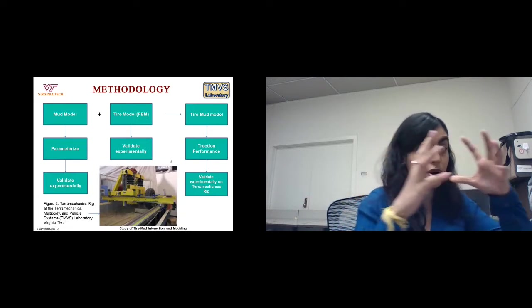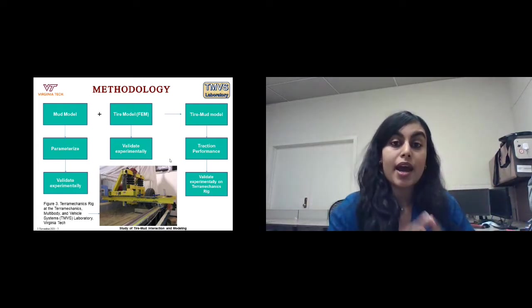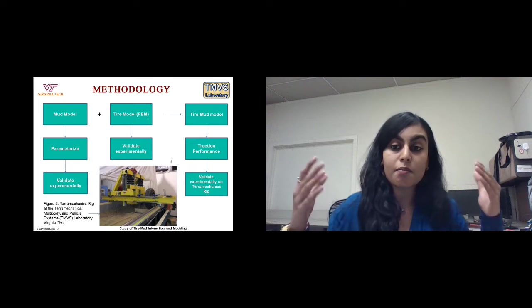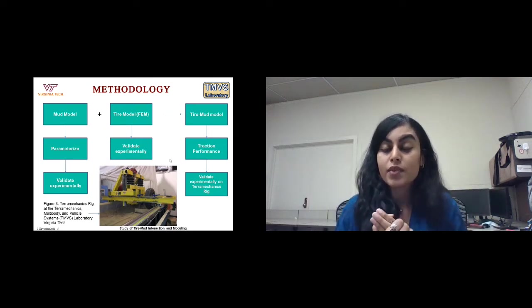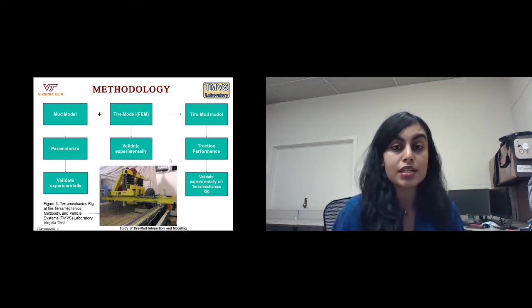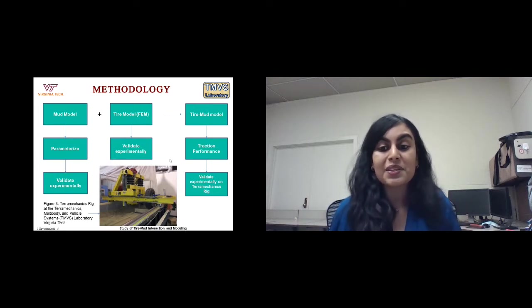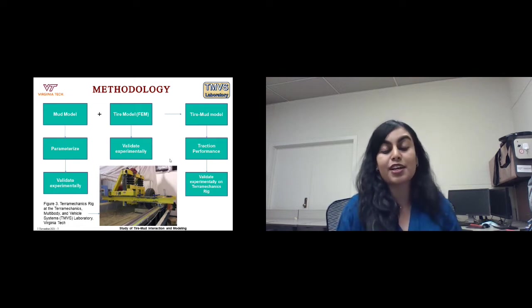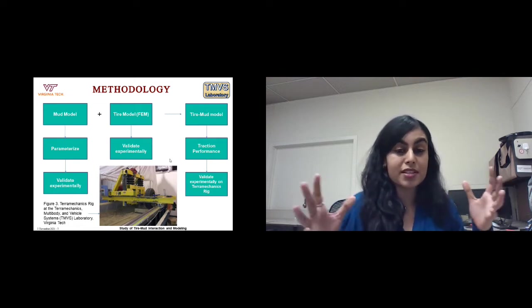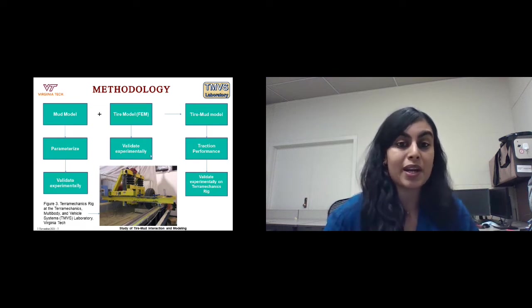Then we will take a tire model from FEM, validate it, and combine both in a tire-mud model to study traction performance, validating that on the terramechanics rig here at the TMVS lab at Virginia Tech. This involves a lot of numerical simulations and a lot of testing. Right now I am concentrating more on the modeling of the mud, having started this project earlier in the summer.